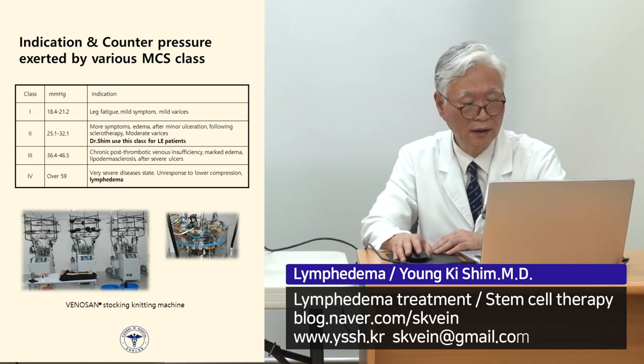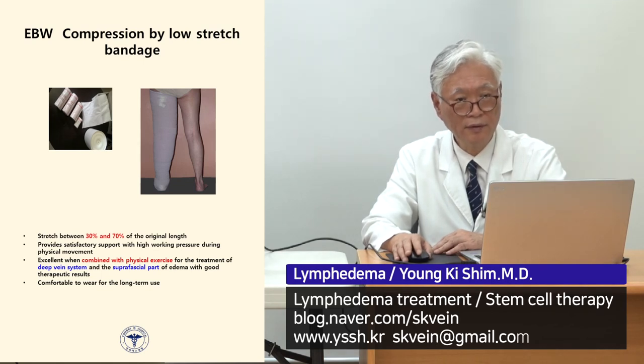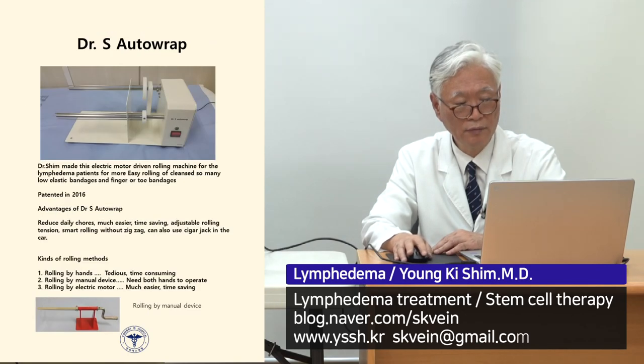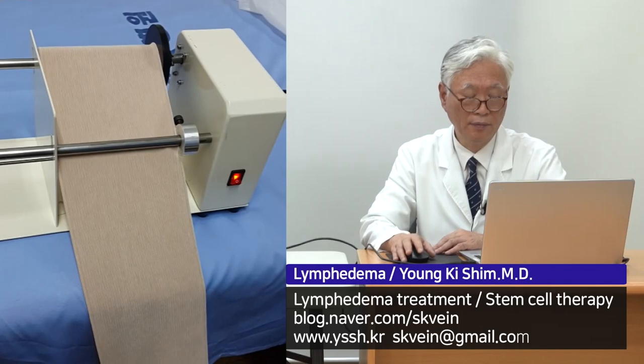I strongly recommend compression wrapping for my lymphedema patients, as it is much more powerful than compression stockings alone. The principle is that 24 hours per day wrapping gives the best results. At the ankle, Laplace's law applies, so it is necessary to add sponge padding to reduce pressure at the ankle. I also developed an auto-wrapping machine to help patients wrap more easily.